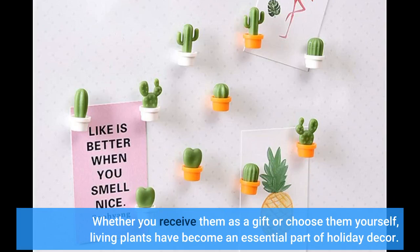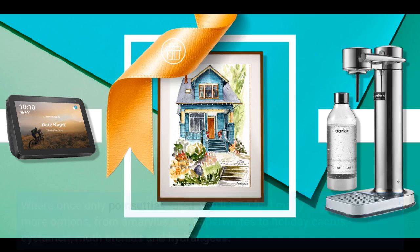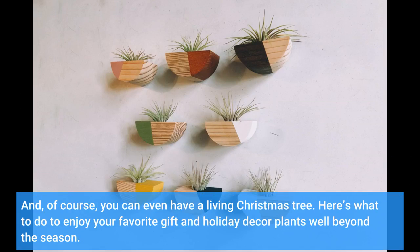Whether you receive them as a gift or choose them yourself, living plants have become an essential part of holiday decor. Where once only poinsettias ruled, you'll now find many more options, from amaryllis and paper whites to holiday cactus, cyclamen, moth orchids, and hydrangeas. And, of course, you can even have a living Christmas tree. Here's what to do to enjoy your favorite gift and holiday decor plants well beyond the season.